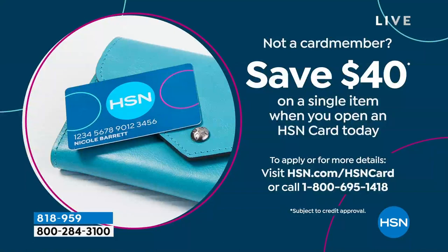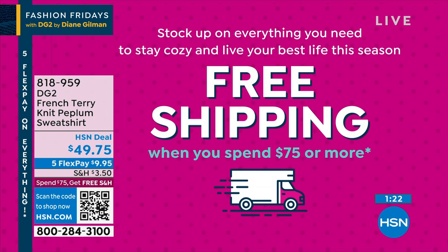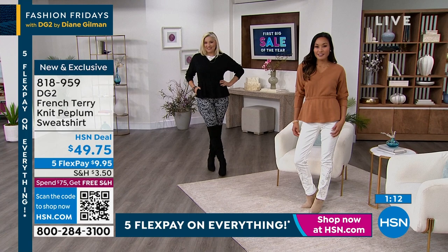That's through Monday, by the way. You get to take $40 off that first purchase, which means you'd be getting this home for less than $10. If you've already snatched a couple of these in your cart, you can get to that $75 really quickly, and now you're done with shipping and handling for the rest of the evening. 818-959 is the item number. Paulina is our petite model, wearing the extra small. Andrea typically wears a medium in the top, and I'm in the medium as well.